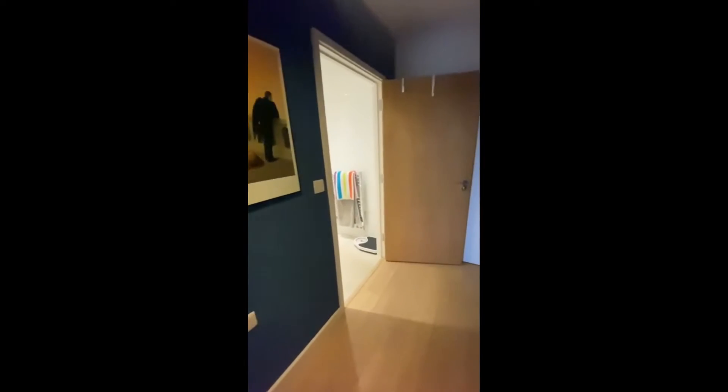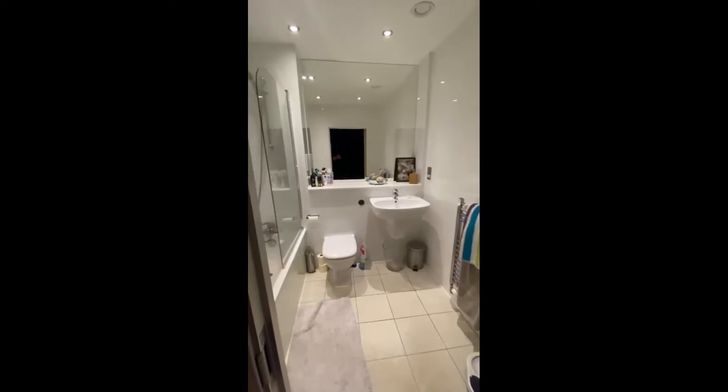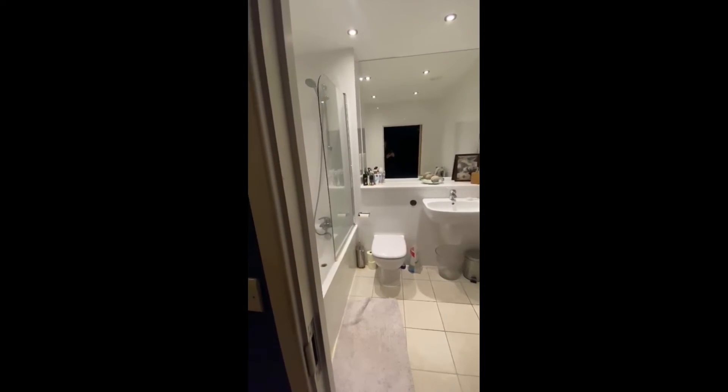Here is the little corridor and then we have the bathroom, with the sink, toilet and shower bathtub — it's a complete bathroom.